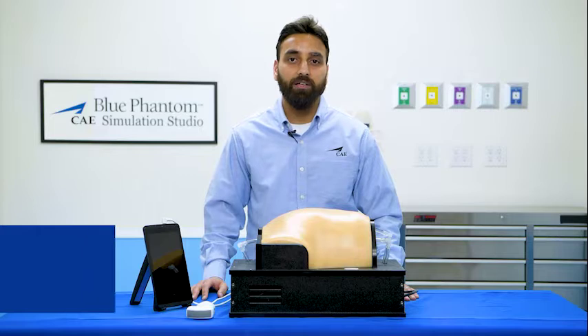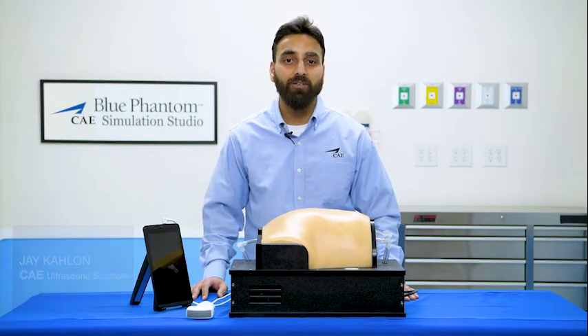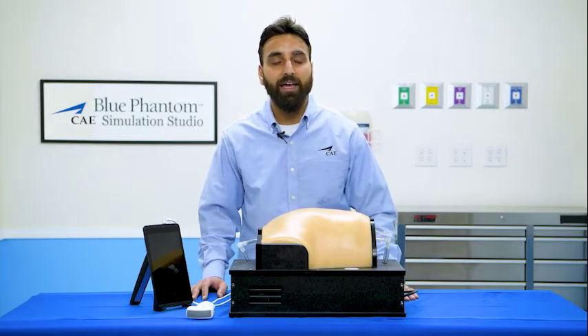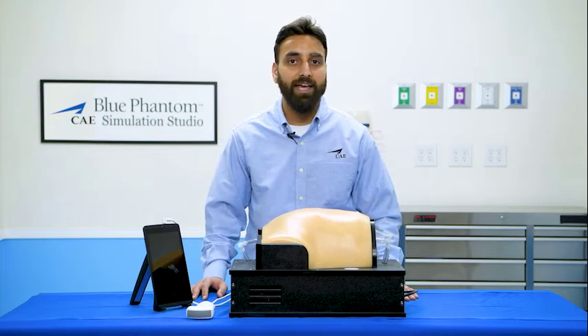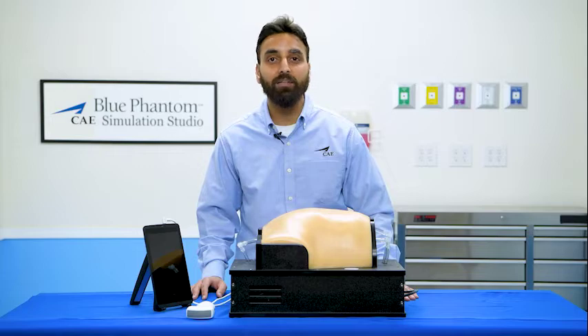Hi, my name is Jay Calon. I oversee the ultrasound solutions portfolio at CAE Healthcare. Today, we are proud to announce a new product suite engineered to provide hands-on training to help physicians learn to scan and assess COVID-19 patients using point-of-care ultrasound at the bedside.